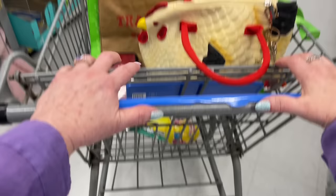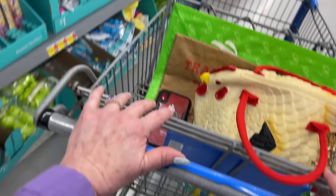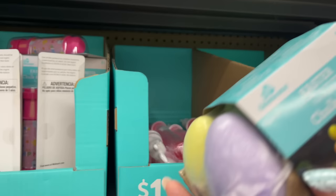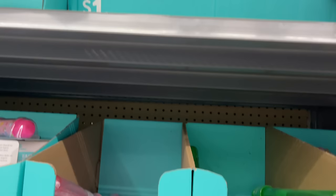Actually, it's too expensive to send baskets to Montana, so I'm just going to do one for my one granddaughter that lives close by. So I won't be buying too much stuff today.